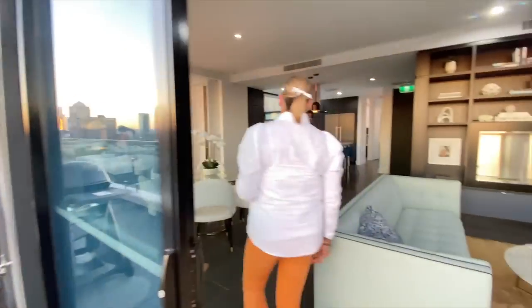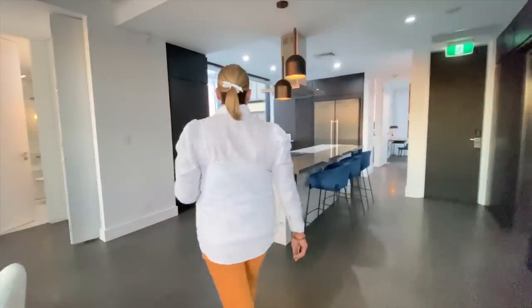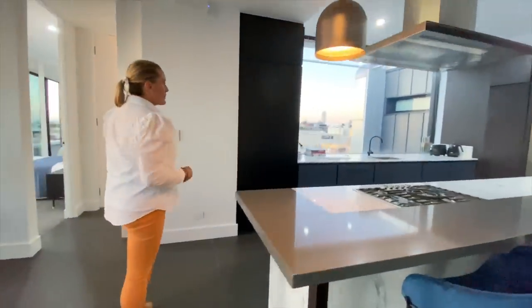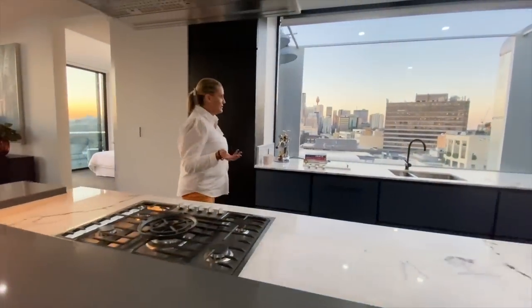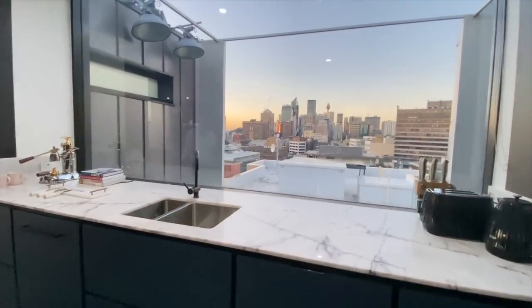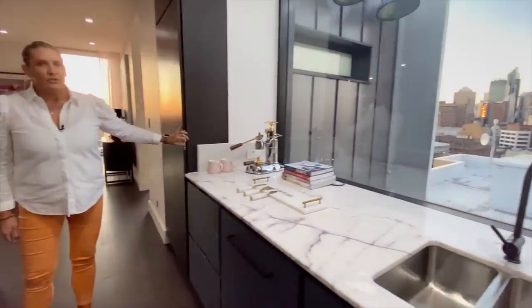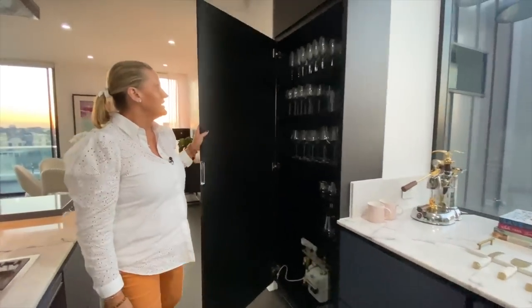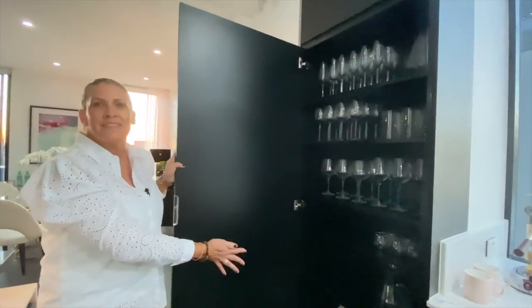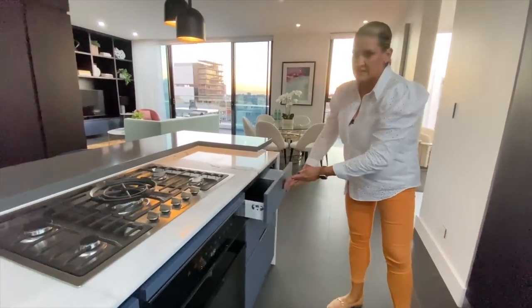Now for the kitchen. And of course another view right out there. Imagine entertaining in this kitchen. And of course for that entertaining you're going to need all of this glassware that's in the cupboard ready for you. Lots of storage on this side.